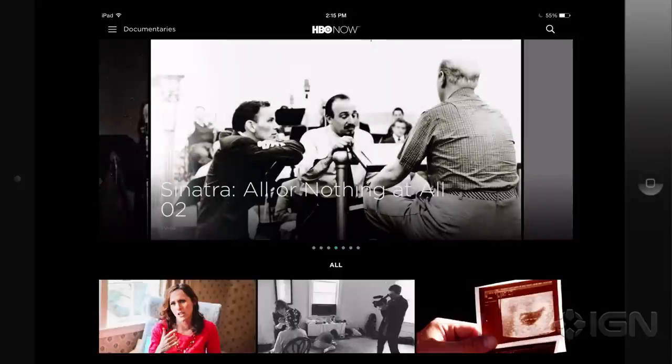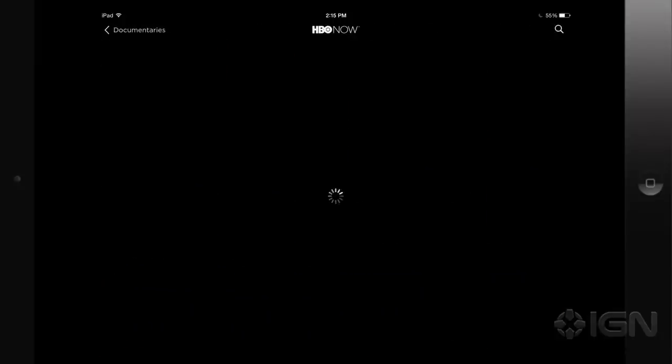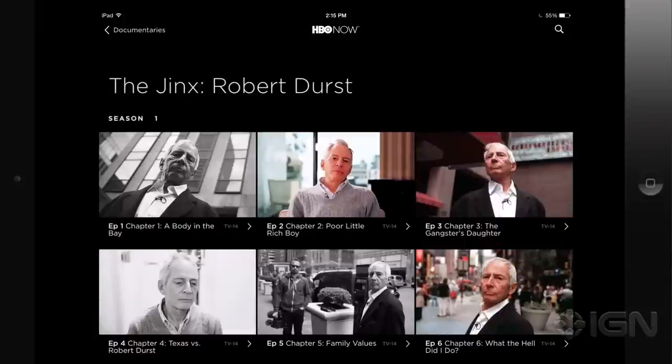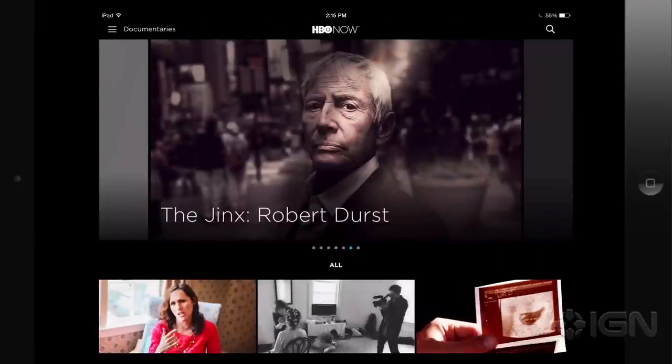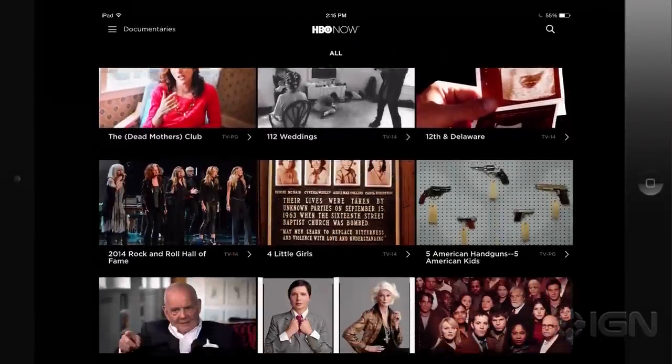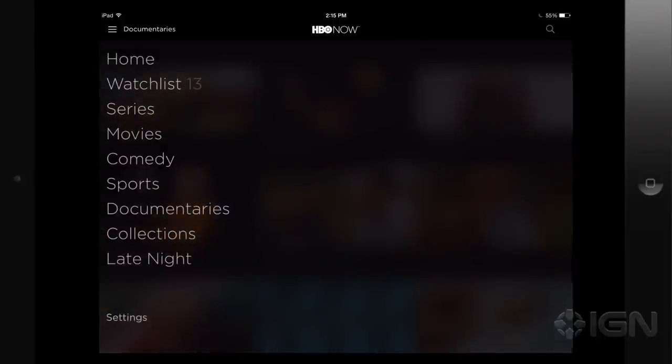The exclusivity deal is three months — the Apple exclusivity only lasts for three months. So after that time, HBO Now should become available on other platforms. On their website, they even say that Android support is coming later on, which I assume is when the 90 days expires. But that does cover the entirety of Game of Thrones Season 5 — the new season.